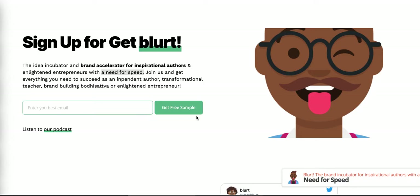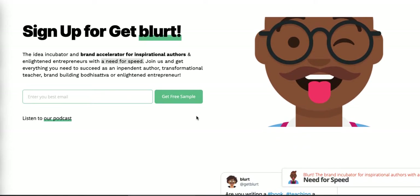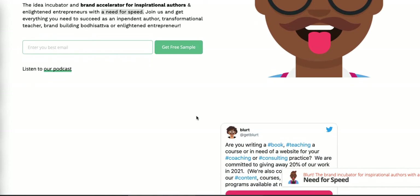These are on live URLs and working really well for their respective purposes. This is a landing page for Blurt, which is our brand accelerator and idea incubator for inspirational authors with a need for speed. We offer this as a service to authors, teachers, product launch folks, and anyone who wants to get an idea out into the world with super speed.